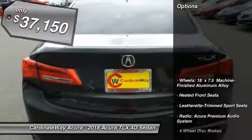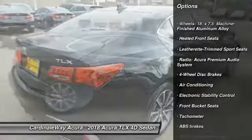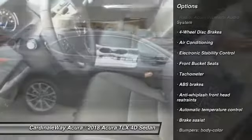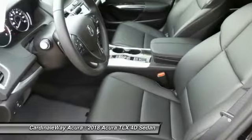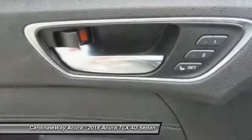Here are some of this vehicle's great options: power passenger seat, traction control, dual airbags, leather-wrapped steering wheel, air conditioning, power steering, four-wheel disc brakes, center armrest, electronic stability control, and CD player.